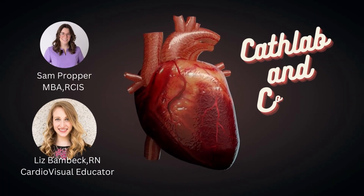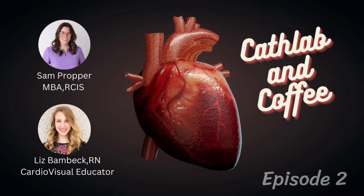Cardio Visual presents Cath Lab and Coffee, Episode 2. Thank you for joining us. What is going on that a patient will go into the cath lab? What procedure, or what is going on in their body?